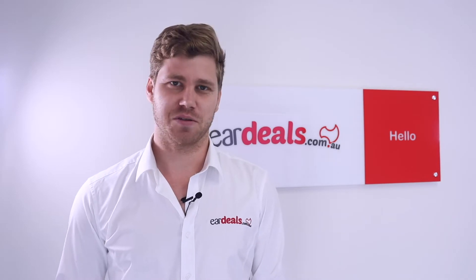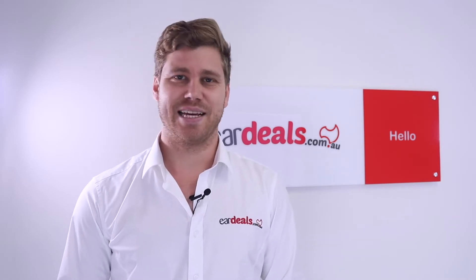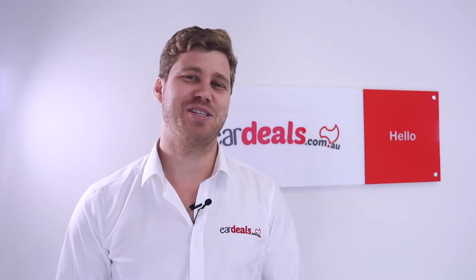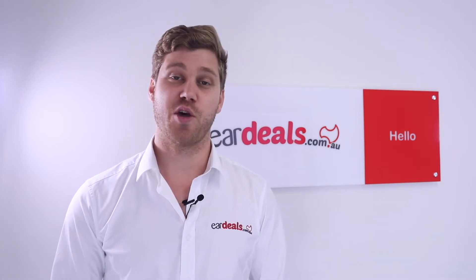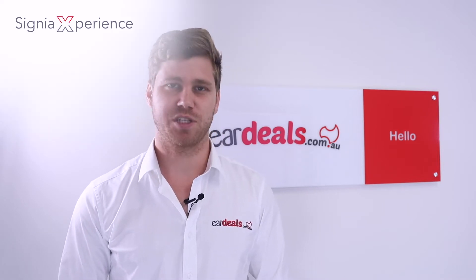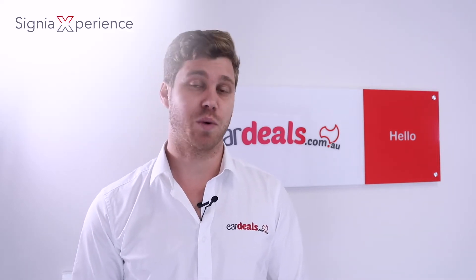Hi and welcome to Eardeals, Australia's leading hearing aid brokers. Today I'm going to talk to you about the Signia Silk X, third generation of the Silk on the Experience platform, which is the latest in November 2020.